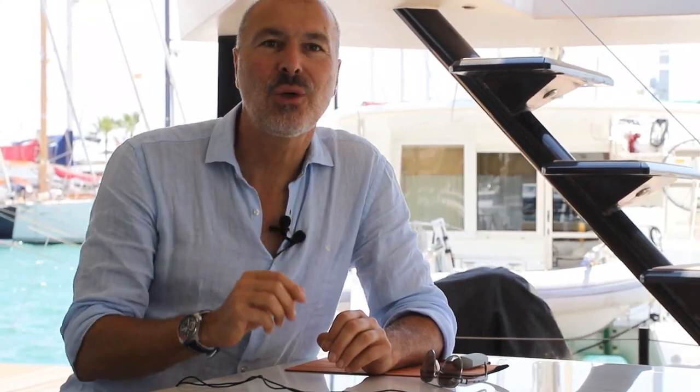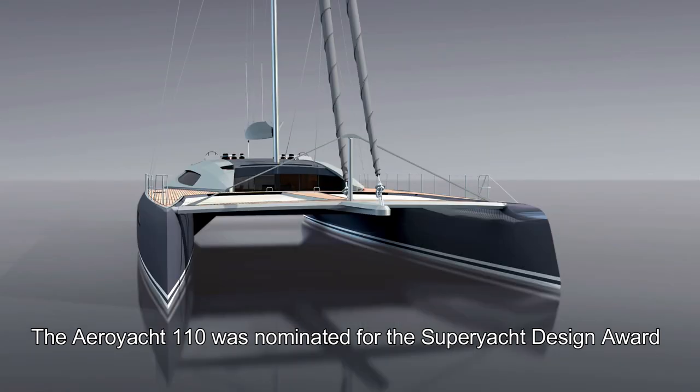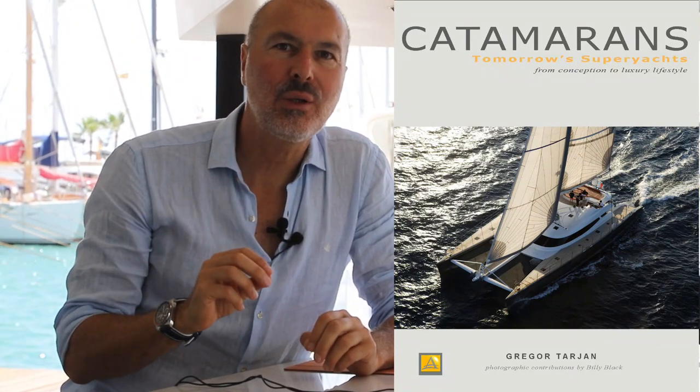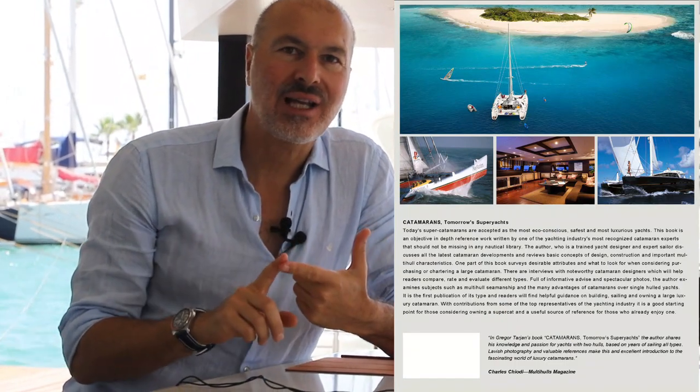We will briefly review my book written on the subject and examine some outlandishly styled vessels, including our own in-house designed Aero Yacht 110. Finally, we will assess chartering and the project management process which oversees the build of such engineering marvels. My book, Catamarans: Tomorrow's Super Yachts, is the only one written on the subject and touches on the history, lifestyle and project management involving these amazing machines. Let us start from the beginning.